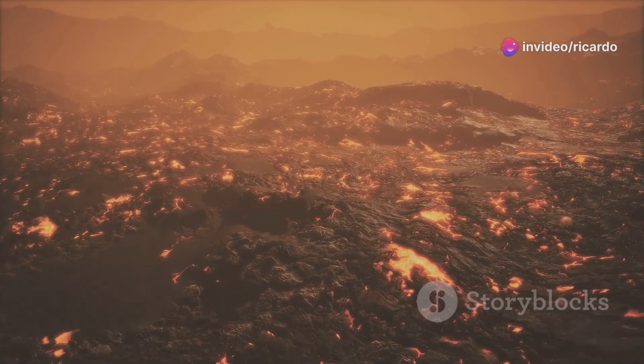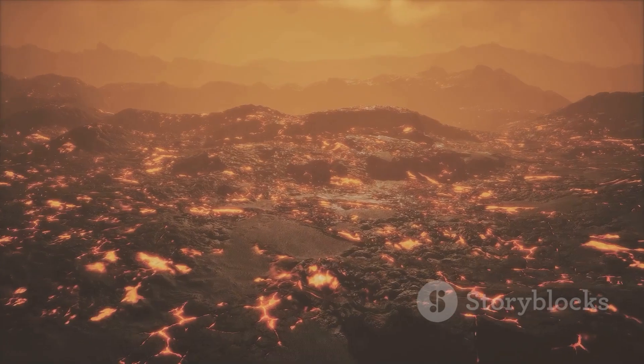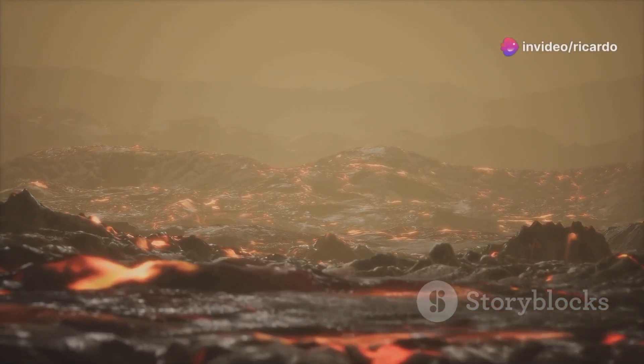Since then, scientists at the Hawaiian Volcano Observatory, or HVO, have been closely monitoring Kīlauea for signs of unrest. They use advanced technology to predict future eruptions and understand the volcano's behaviour.